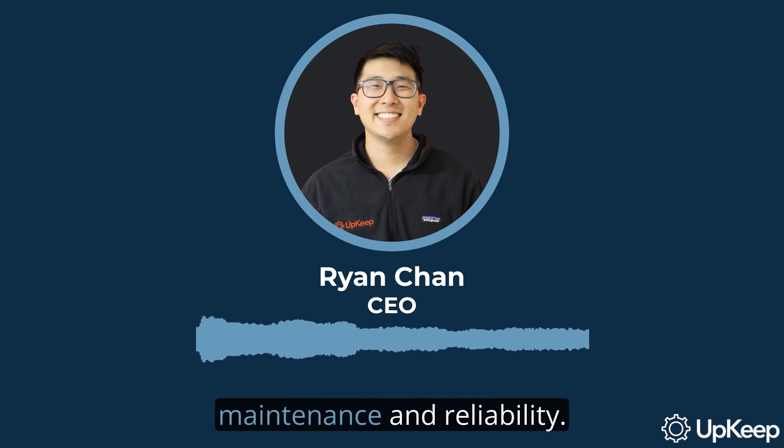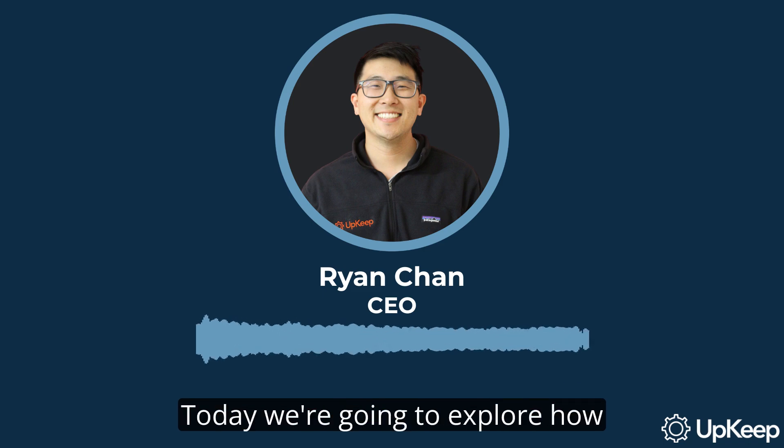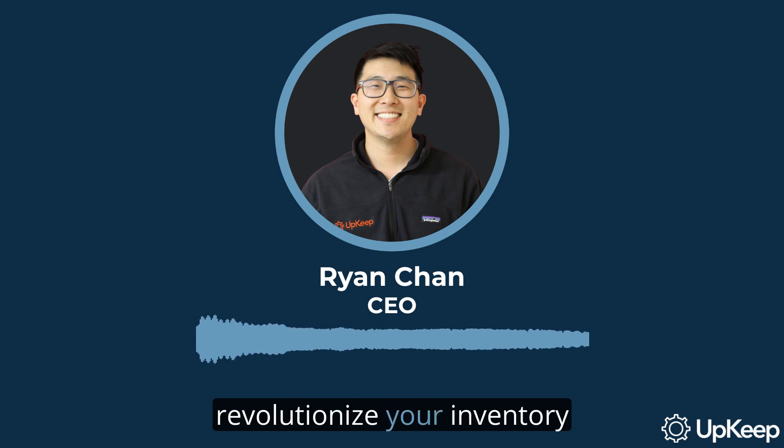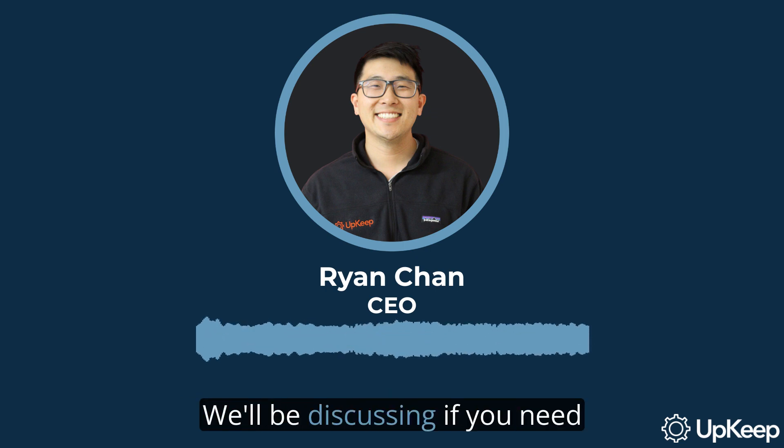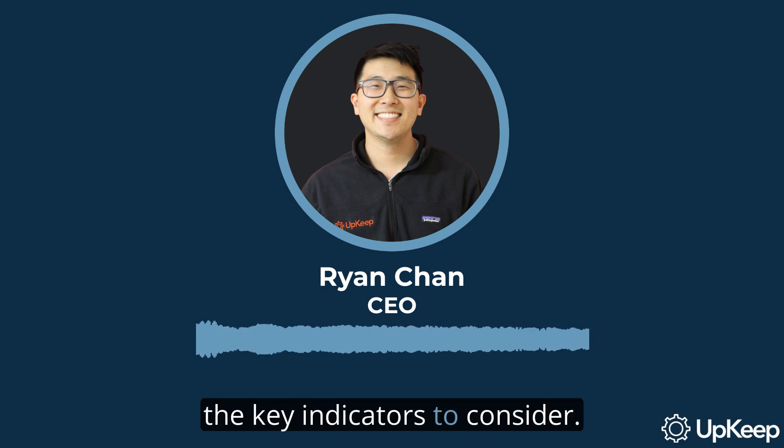Welcome to our video series on Maintenance and Reliability. I'm Ryan Chan, the CEO and founder of Upkeep. Today, we're going to explore how a simple tool like a barcode can revolutionize your inventory management. We'll be discussing if you need a barcode inventory system and the key indicators to consider.